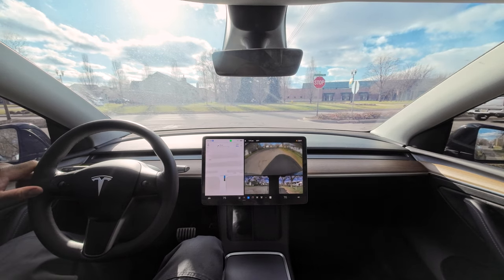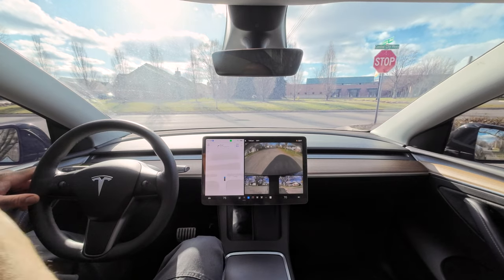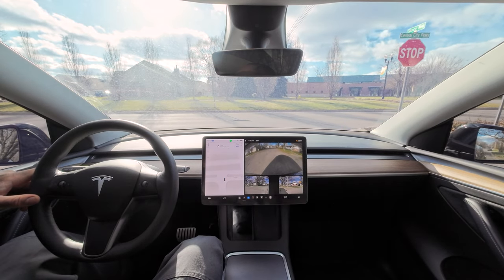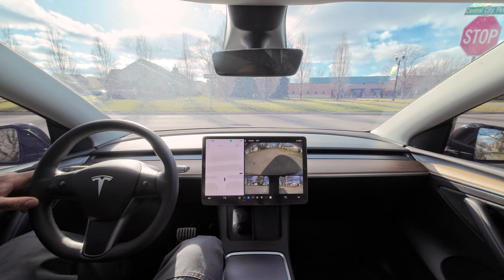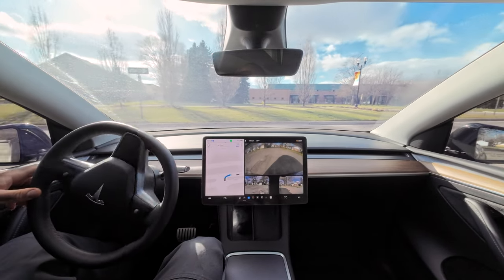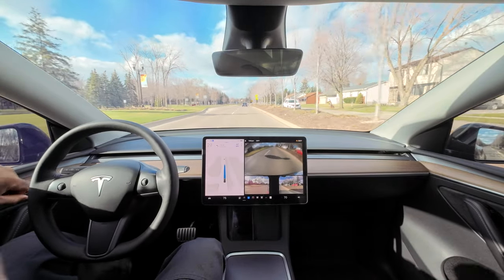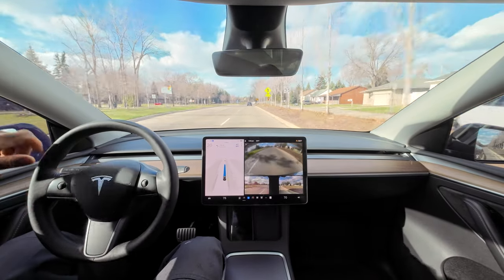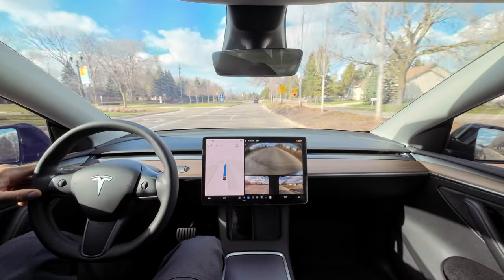The stop sign is up there. I don't know why it stopped back here. Hopefully you can see — we got a car coming, and then another vehicle coming. After this second vehicle it should be good to go. Okay, it did it — that was pretty cool.